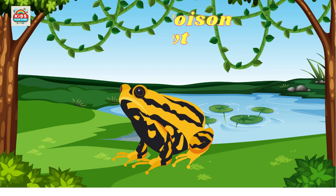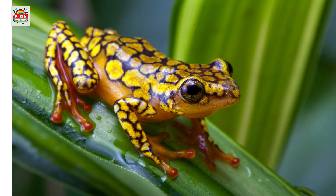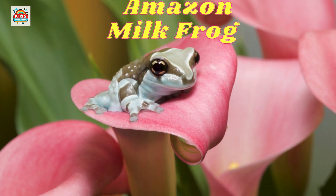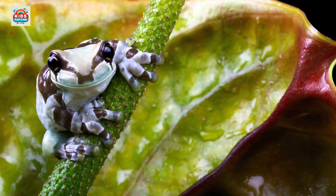Harlequin poison frog. Brightly colored as a warning, containing toxins to deter predators. Amazon milk frog. Known for its milky secretion used to deter predators.